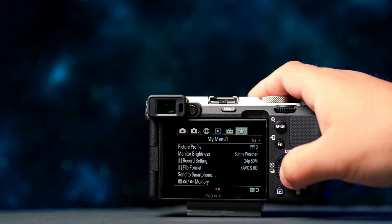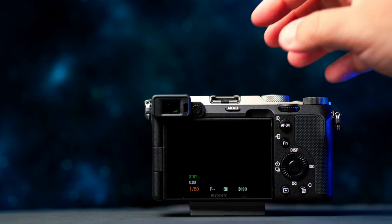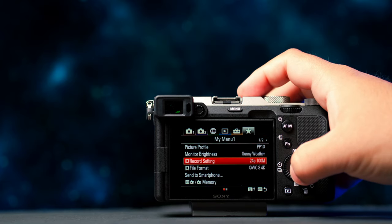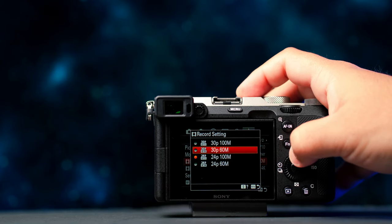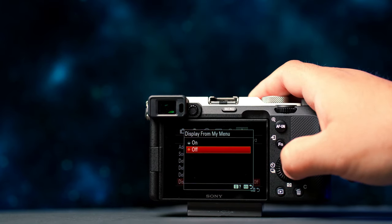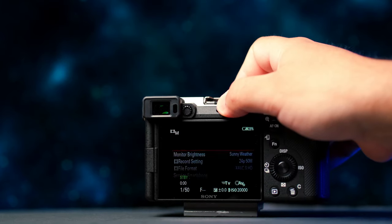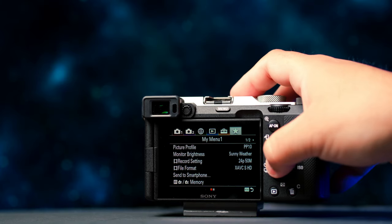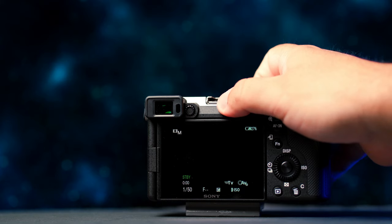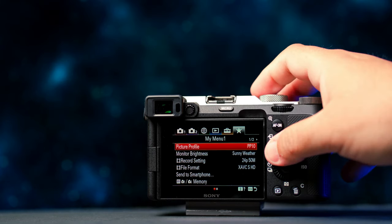On the a7III I use a feature called My Menu — a part of the menu you can customize so you can access things faster without digging through menus. What's new on the a7C is that you can now enable My Menu to come up automatically when you press the menu button, which is pretty cool. It helps a lot for things like changing your frame rate quickly instead of navigating through the full menu.